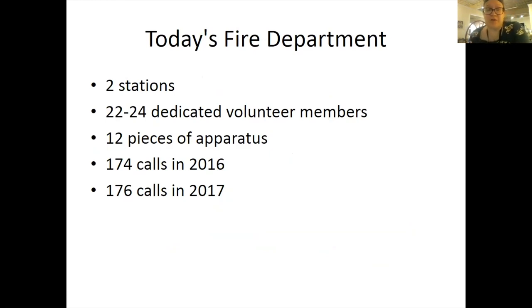Today's fire department includes two stations, 22 to 24 dedicated volunteer members, and 12 pieces of apparatus. There were 174 calls in 2006 and 176 in 2007.